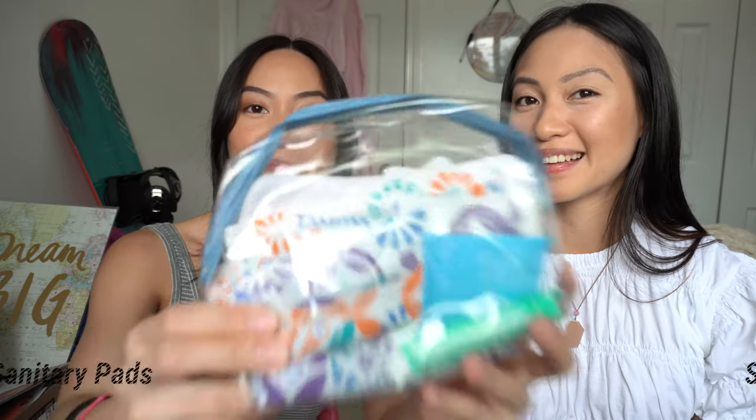Another thing I bring is sanitary pads. Gabby doesn't bring them, but I never know when I'll get my period or start spotting, so I always have them. My co-workers actually ask me for them because they know I carry them. Girls — better safe than sorry!